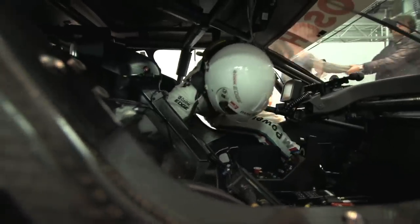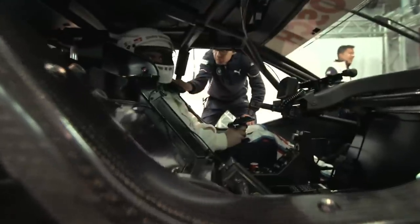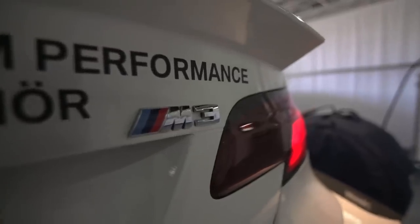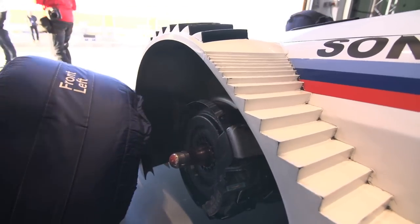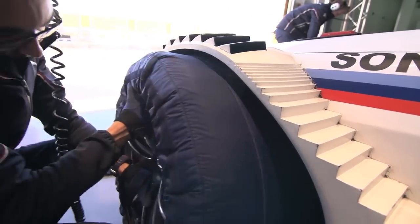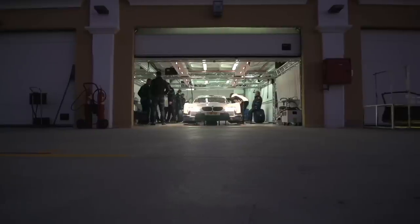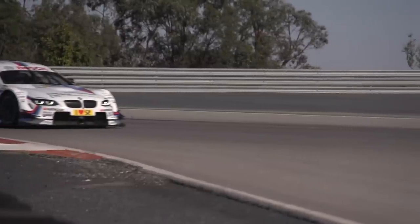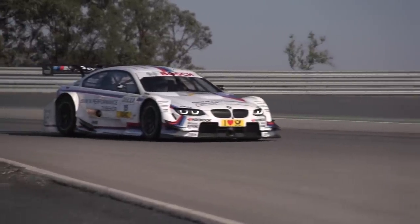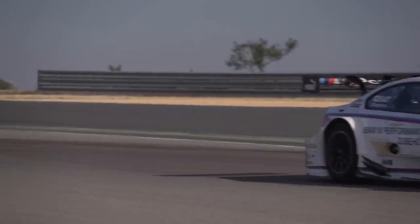A DTM car should weigh no less than 1,110 kilograms including the driver. The motor is a four-litre V8 pushing 480 horsepower and 370 foot-pounds. The brakes are all carbon. There is no ABS or traction control, and the suspension is double wishbones all round. On the outside the DTM car doesn't look too different to a modern GT3 car, but the reality is the extreme aerodynamics mean it drives far more like a formula car, or a single seater.